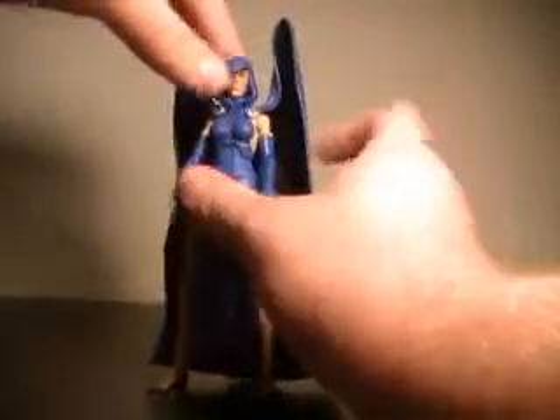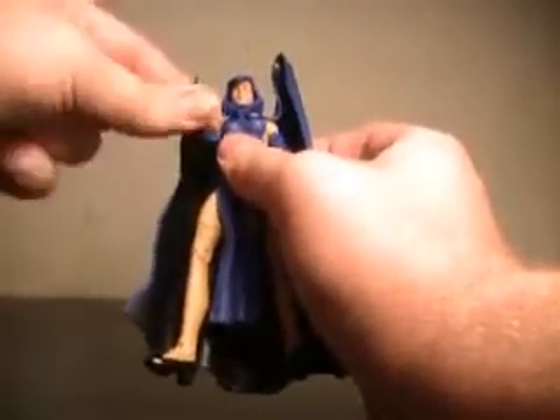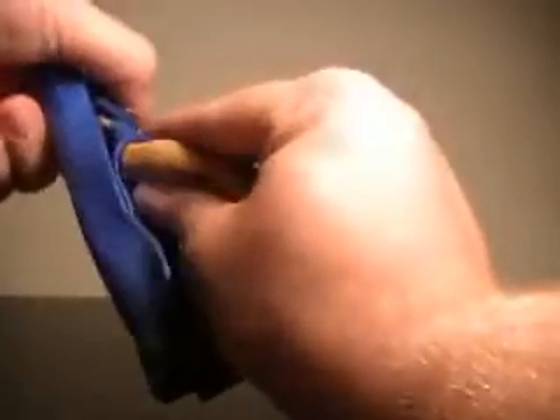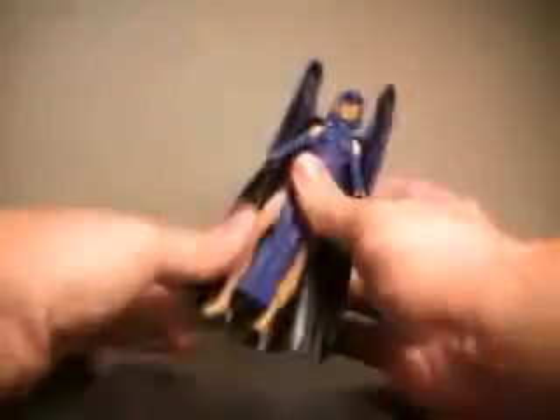Obviously, the cape is permanent plastic — it's going to hold its shape. As far as articulation, Raven's head is a full 360, though it's a little bit hindered. The arms go up and would do a full 360, but the cape is hindering them. They spin at the bicep, bend at the elbow, and spin at the wrist. She has an abdomen joint which doesn't seem to have a whole lot of motion, if any at all. Her legs go out, forward, and back — hindered by the cape again. Spin, bend, and there's an ankle joint. Some very nice articulation for Raven.